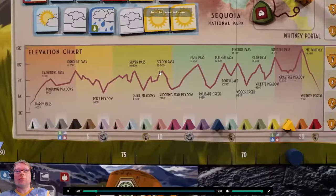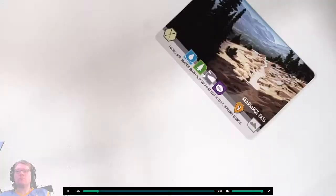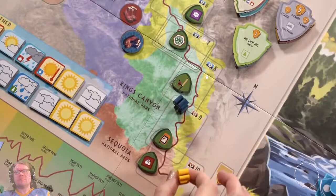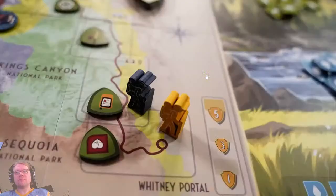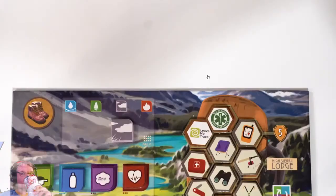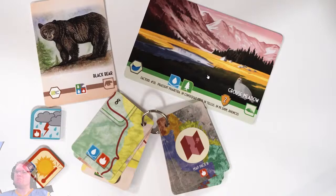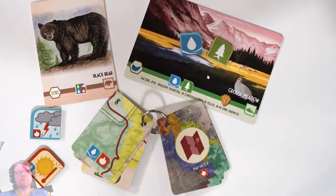It's a resource management game where players need to reach the end of the trail and up the elevation track while balancing opportunities to take in the scenery and observe the field, which can result in immediate bonuses and lucrative end-game scoring through set collection. The game plays over 12 rounds, and the main goal is to reach the end of the John Muir Trail — the only way a player qualifies to win.